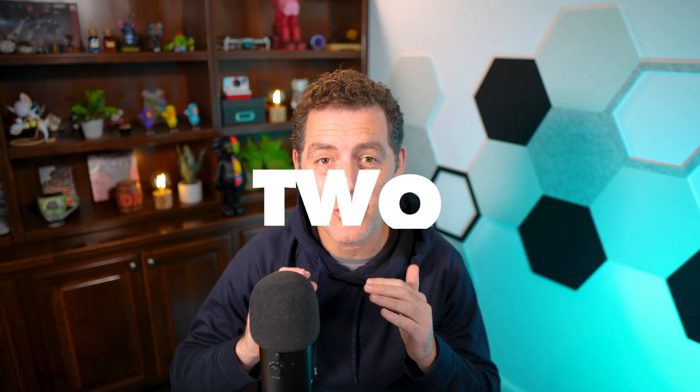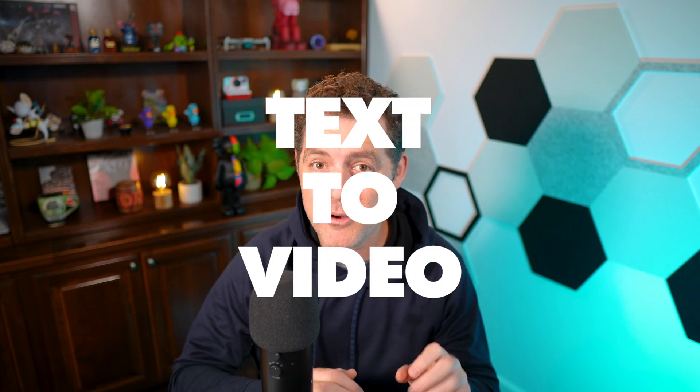Stick around to the end where I show two incredible AI tools that you can use right now — one for text-to-video and another for 2D to 3D. Hey, my name is Matt Berman. Let's get into it.